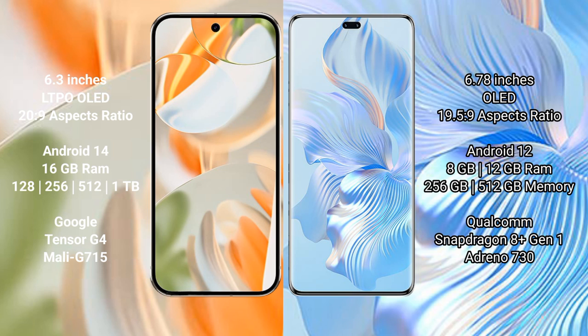Google Pixel 9 Pro comes with 16GB RAM and 128GB, 256GB, 512GB, or 1TB internal storage, powered by the Google Tensor G4 processor with Mali-G715 GPU. Honor 8T Pro comes with 8GB or 12GB RAM and 256GB or 512GB internal storage, powered by the Qualcomm Snapdragon 8 Gen 1 processor with Adreno 730 GPU.